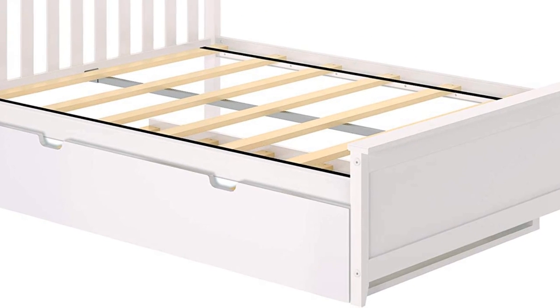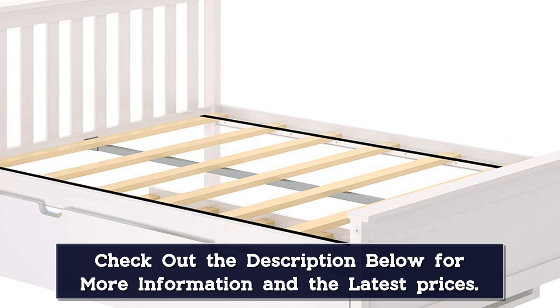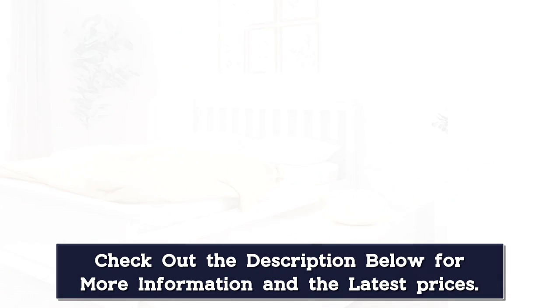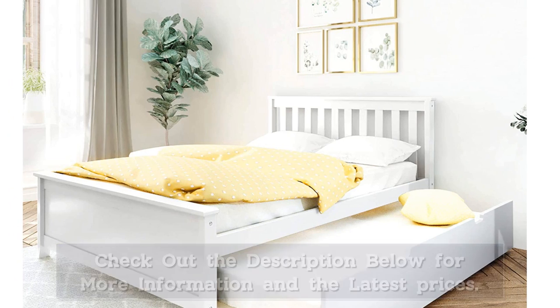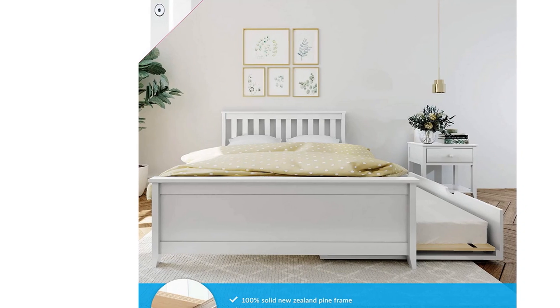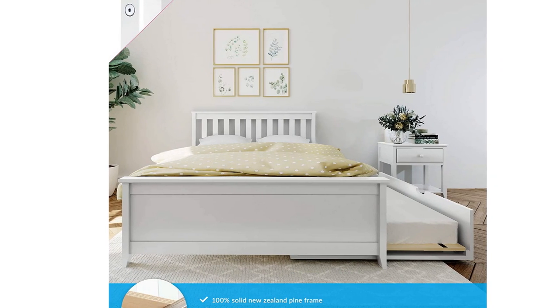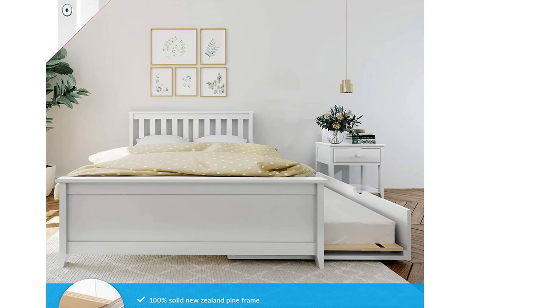Shoppers can choose from white, blue, grey, natural, clay, and espresso finishes. It's important to note that this bed frame is sold without mattresses. The brand recommends a standard full-size mattress with a height of under 8 inches for the primary bed, and a mattress that's 72.5 inches long by 38.5 inches wide by 8 inches tall for the trundle.